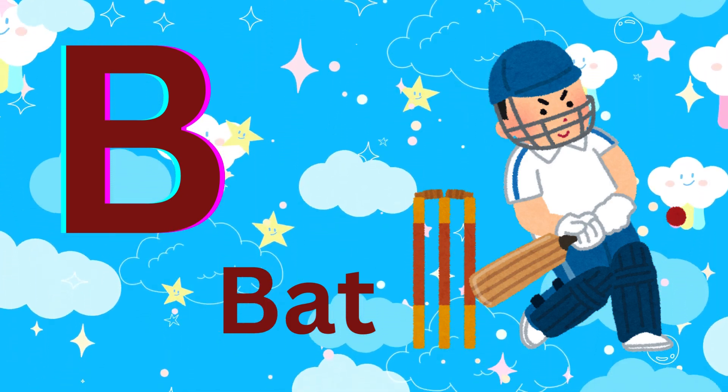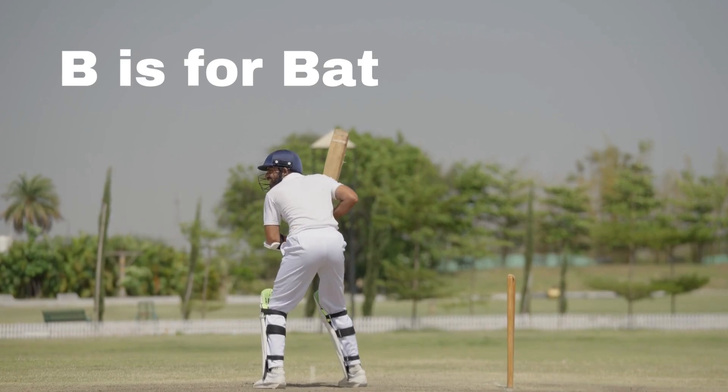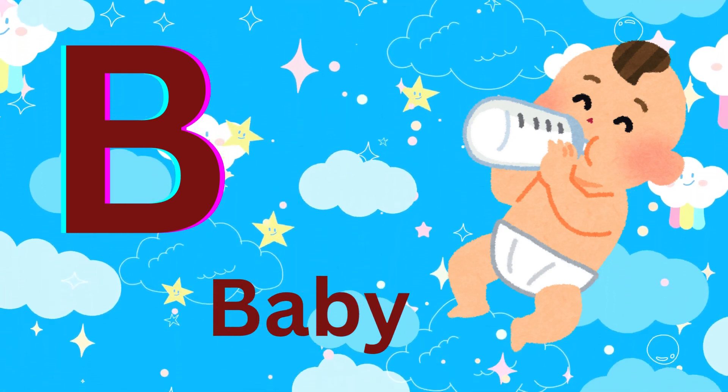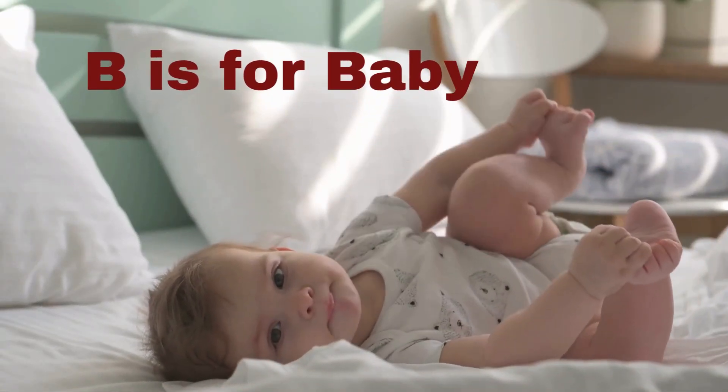B is for bat. B is for bat. B is for baby. B is for baby.